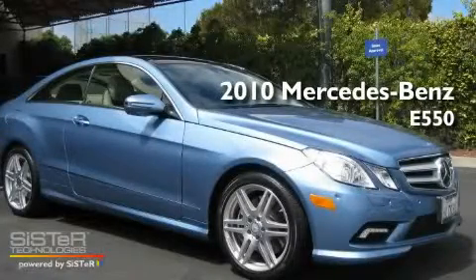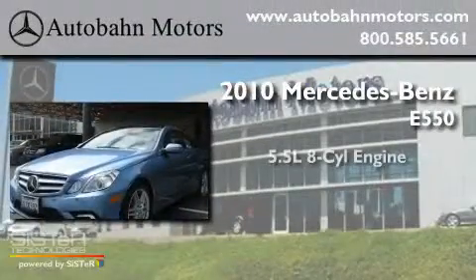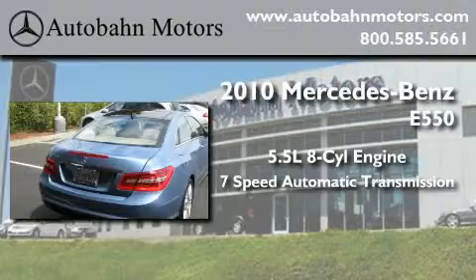This is a certified pre-owned 2010 Mercedes-Benz E550. It features a 5.5-liter 8-cylinder engine and a 7-speed automatic transmission.